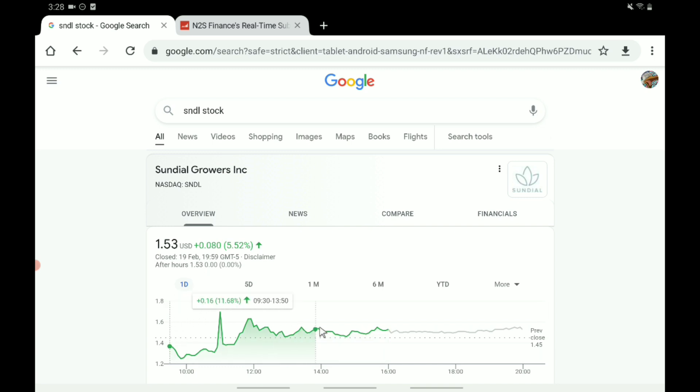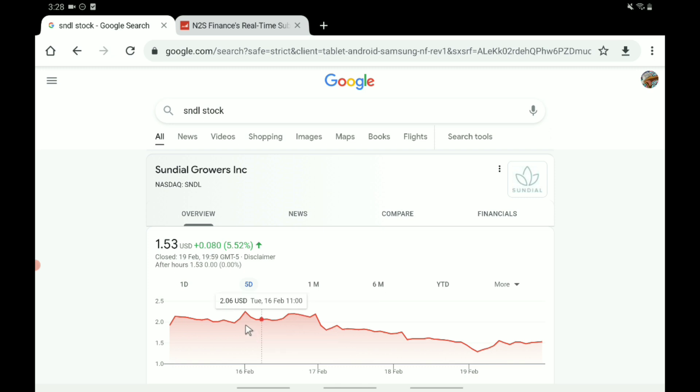This one has seen quite a stark recovery on Friday, with it being up about 10% now according to Google, which is not too bad overall, and it is kind of an indication of some more good things going into next week.